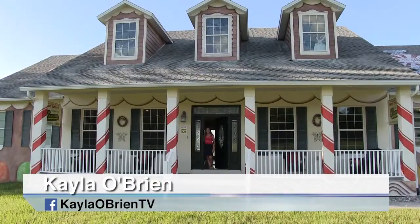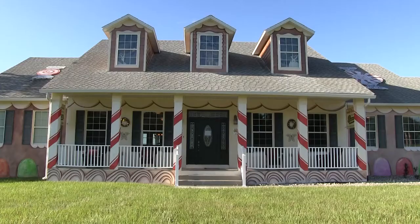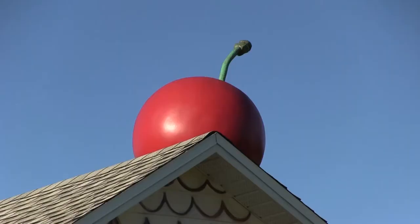Welcome to The Sweet Escape. Come on in. Hansel and Gretel narrowly escaped a house made of sugar, but you'll be begging to stay inside this real-life version of the sweet fairy tale near Orlando.